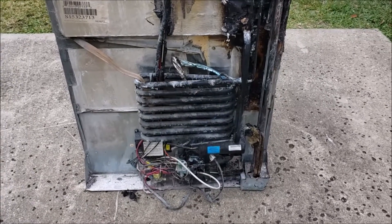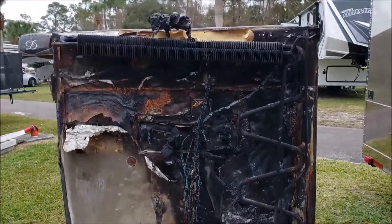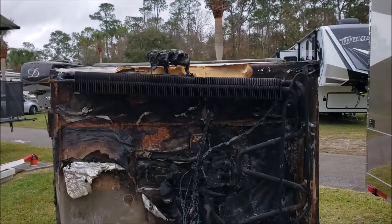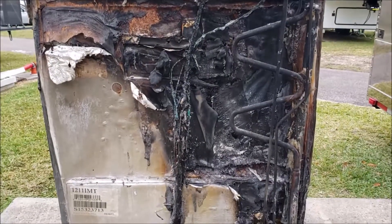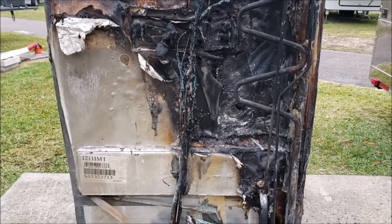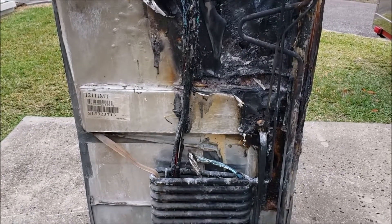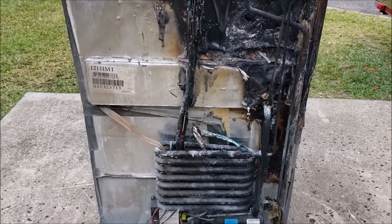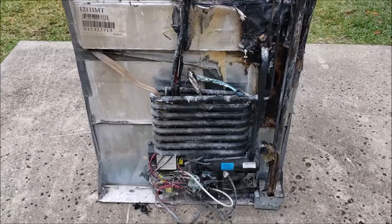Here's another scary sight — a Norcold 1200 that caught fire. This happened here at the campground we're staying at. This is a friend of ours, not our RV. He wasn't in the RV when it caught fire. Luckily his neighbor saw the fire — some kids did — and they started yelling. They came over with a fire extinguisher and got it put out in time.